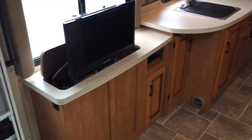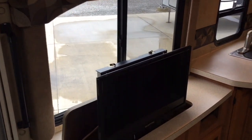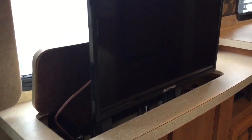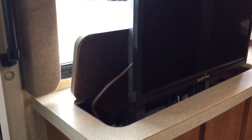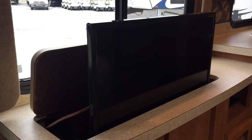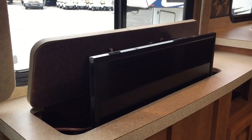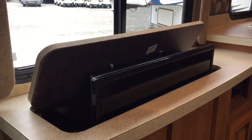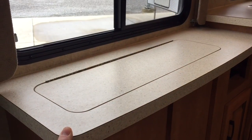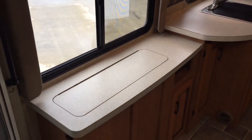If we have theater style seating, of course we have to have a flat screen TV. This does have a built-in DVD player, and this as well is power — there's a switch right here. When you're traveling, you can run that right down into the countertop — it's kind of like a James Bond movie here. So you can keep it down for storage or for more countertop space while you are camping.